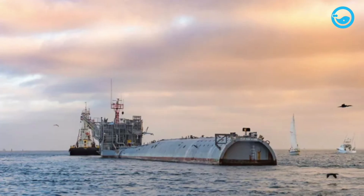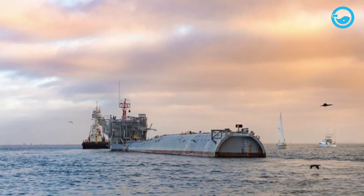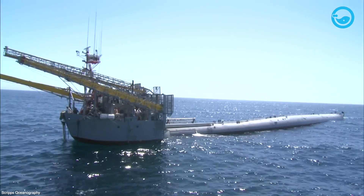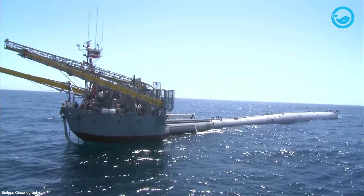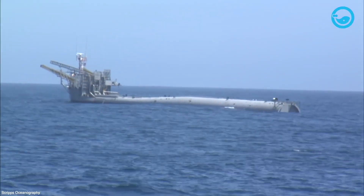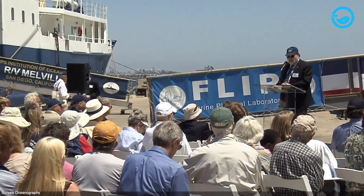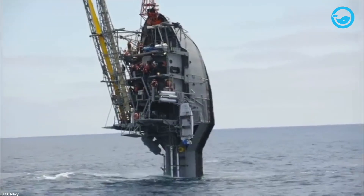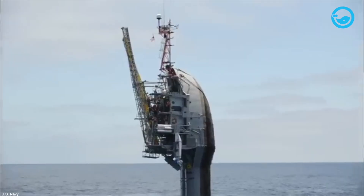After more than six decades of serving the scientific community, FLIP was finally retired in 2022. The main reason behind this decision was the ship's old age and increasing maintenance costs. This ship, which had become an icon in oceanographic research, ended its journey with a farewell ceremony full of honor. FLIP was designed to conduct research related to oceanography and underwater acoustics.